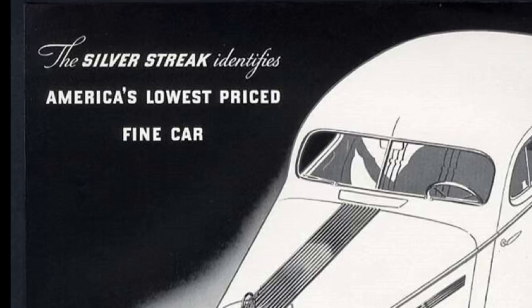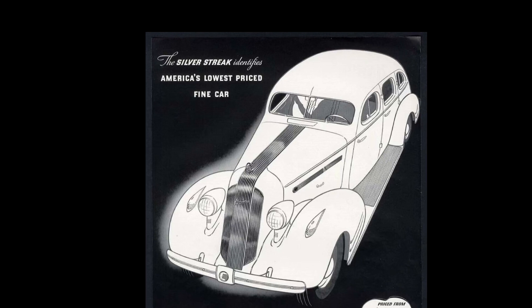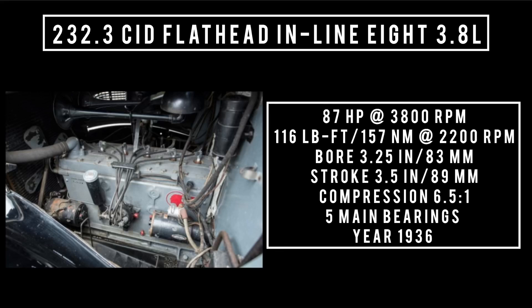In 1936, the 223.4 was bored out to 3.25 inches, bringing displacement to 232 cubic inches. The block casting featured full-length water jackets for better cooling, and the cylinder barrels were no longer visible on the driver's side. The cooling system utilized a cross-flow radiator with a pressurized cap of 4 psi. The 232.3 cubic inch displacement flathead 8, 3.8 liters, is good for 87 horsepower at 3,800 RPM, and 116 pound-feet or 157 newton-meters at 2,200 RPM, with a bore of 3.25 inches and a stroke of 3.5 inches. Compression is 6.5 to 1, featuring five main bearings. This engine was only available for one year: 1936.